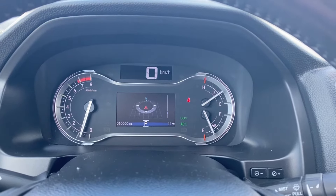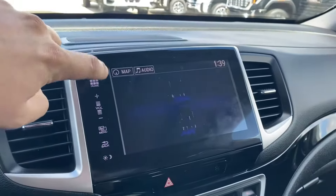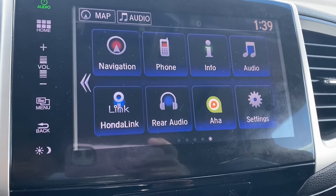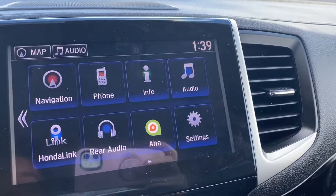The driver's display has plenty of information and vehicle maintenance screens that you can scroll through. The entertainment screen in the center has your navigation — this is your map. Phone settings if you're connected via Bluetooth, and your audio options include AM, FM, SiriusXM, and Bluetooth. You also have Apple CarPlay and Android Auto.